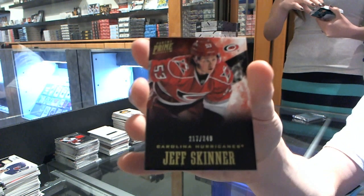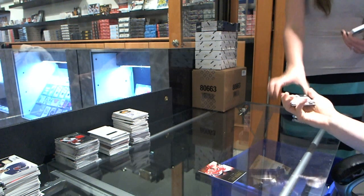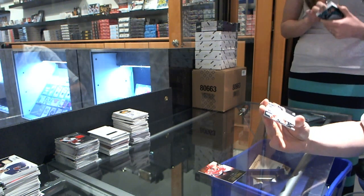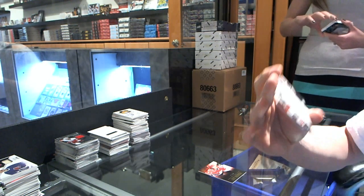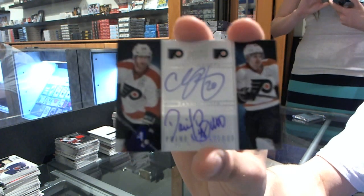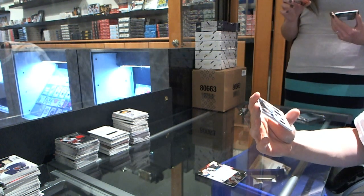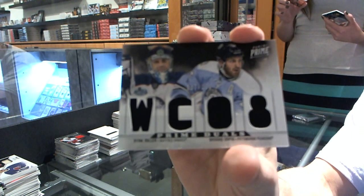Base card to 249 for the Carolina Hurricanes, Jeff Skinner. We've got an 11-12 Prime Signatures Dual, number 18 of 25: Chris Pronger, Danny Breer. We've got a dual-player quad jersey number 200, which will be random between the Sabres and Penguins: Ryan Miller and Brooks Orpik.